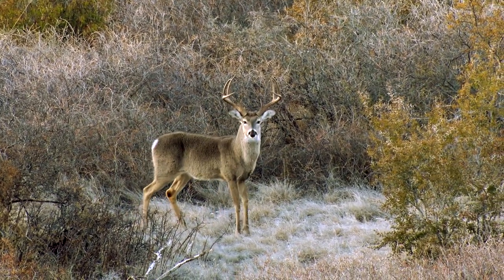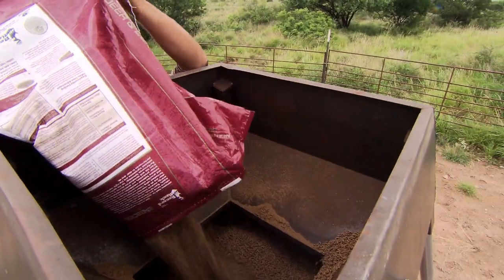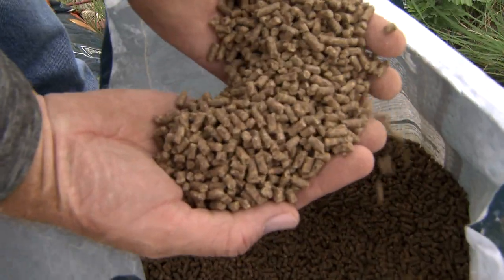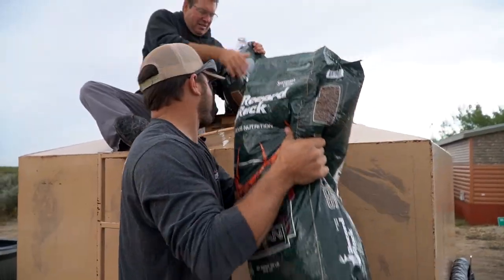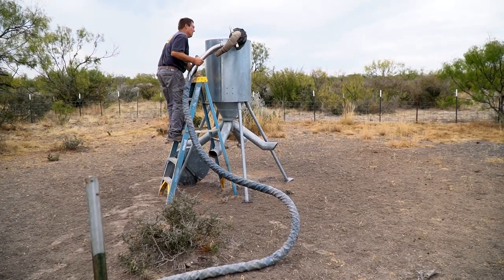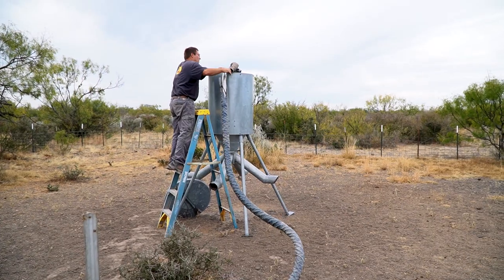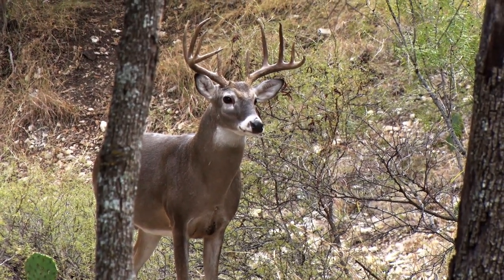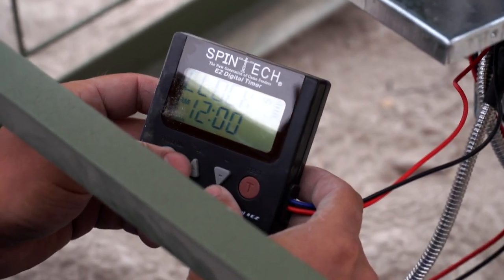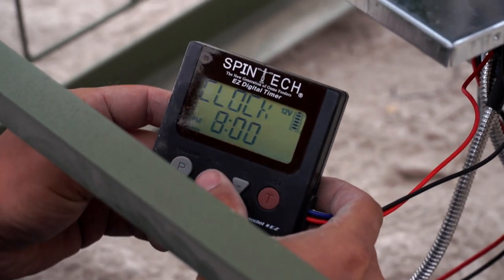When you look at a feeding program, that's the base — that's the anchor, the end-all be-all when it comes to creating a 12-month-a-year program. You can deploy it in 50-pound bags or in bulk out of feed haulers — we do both — and really reap the benefits for a lot of our hunting situations.